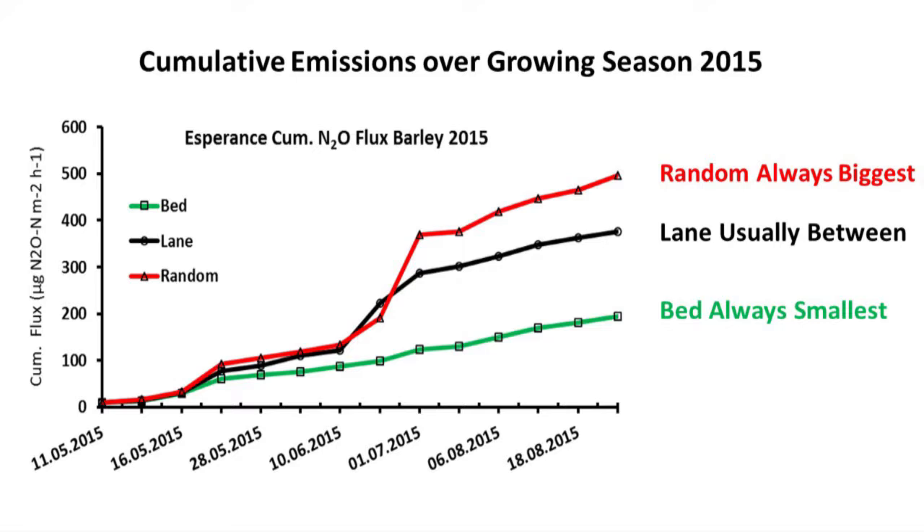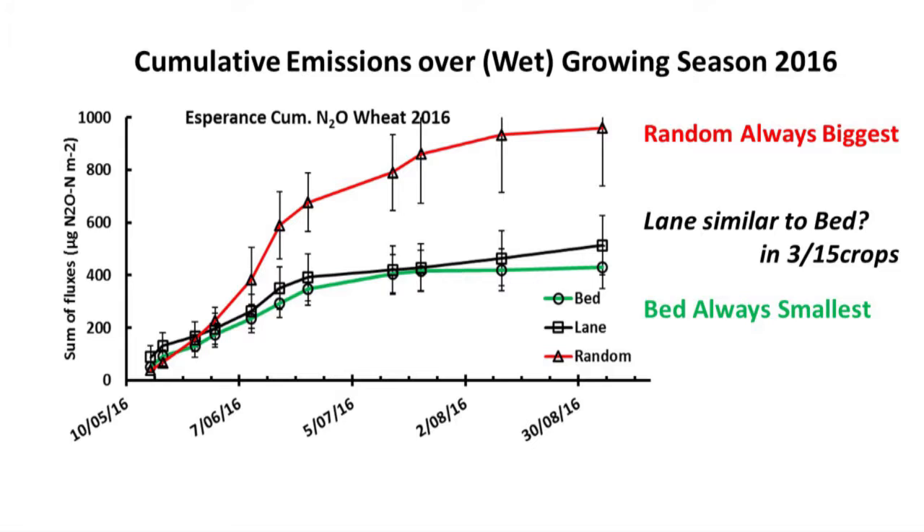Looking at cumulative emissions — adding one reading to another over the full season — the controlled traffic bed always emits by far the least, the random is always the biggest, and usually the lane is somewhere in between. In the following year, the lane and the bed were similar, and that's the cause of some mystery discussed with people like Quentin Knight and Mark. The only likely explanation is that in that very wet year, nitrogen was actually washed out of the permanent lane.